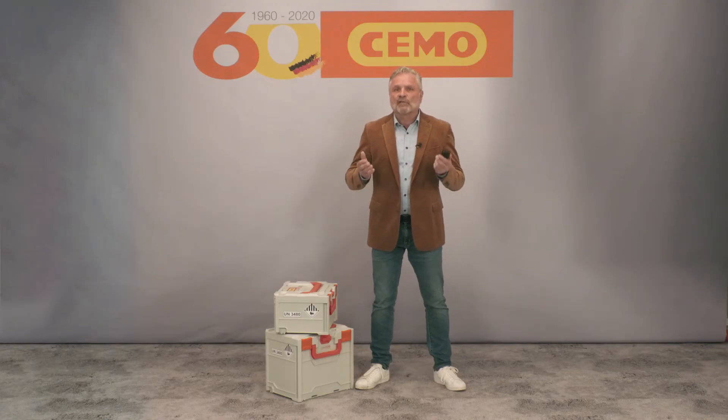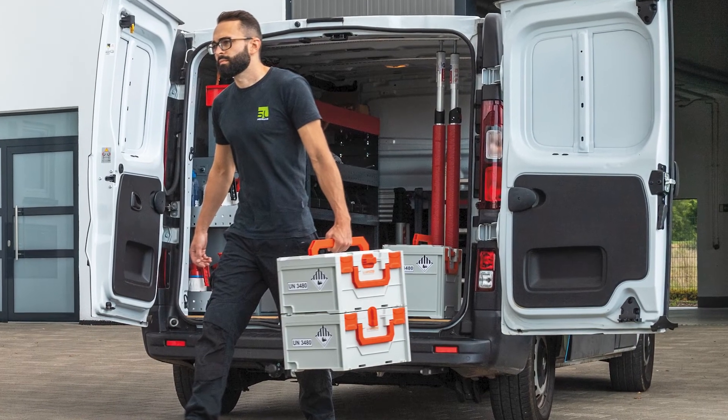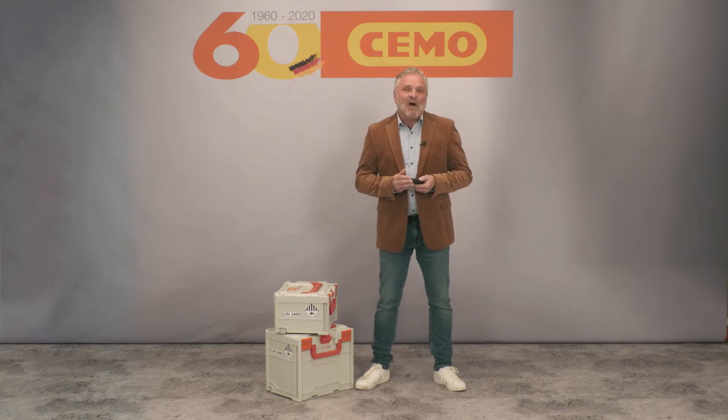The fire protection box not only guarantees safe transport, for example in customer service or sales vehicles, but is also ideal as a safety container for battery storage or for quarantine.